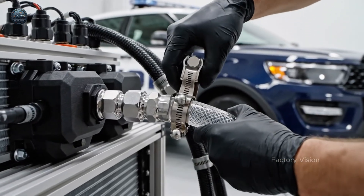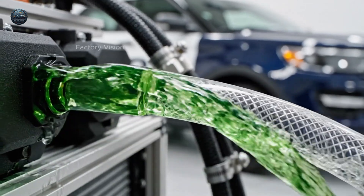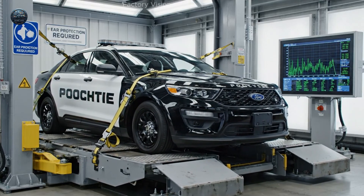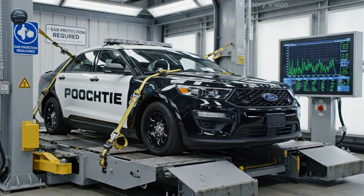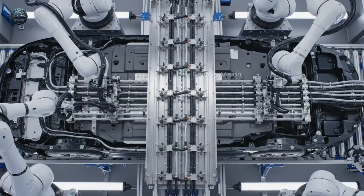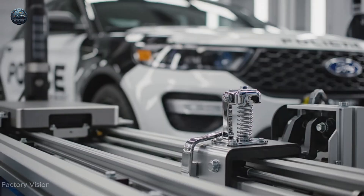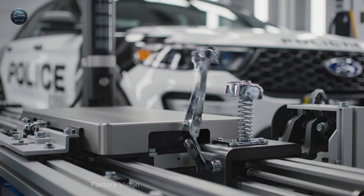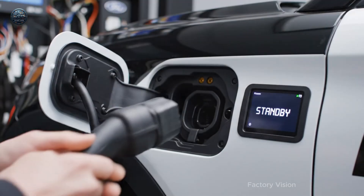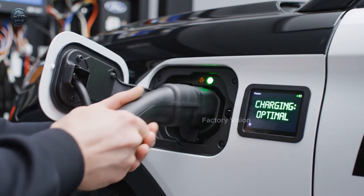Cooling loop. Clear flow. Clear mind. Micro vibration test. Quiet confidence. Lines underneath must look engineered, not accidental. Energy module in. One clean slide. Connect. Confirm. Disconnect. Smooth.